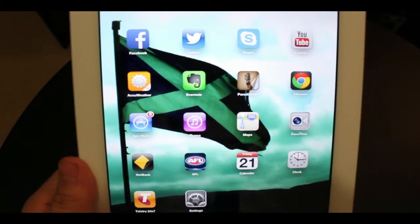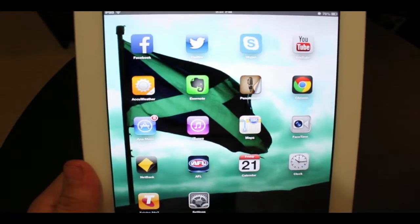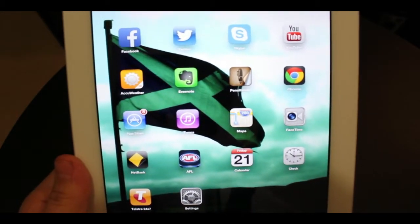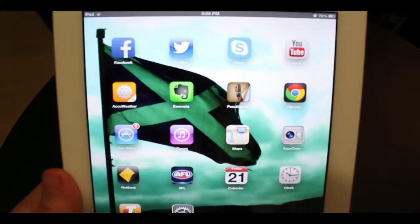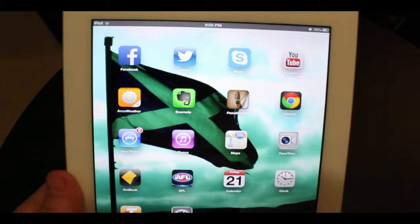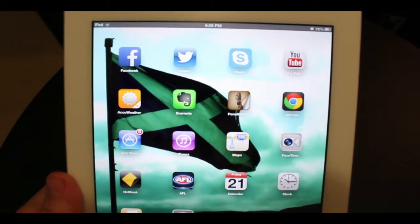So for example Facebook, Twitter, Skype and YouTube — those are the ones I use the most. My other ones like Instagram and Tumblr, I don't really use that much. I haven't really gotten into them so I don't use them.